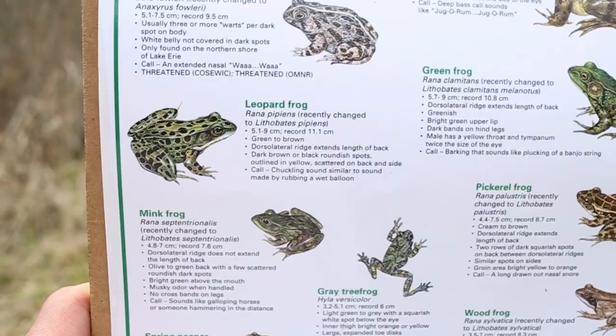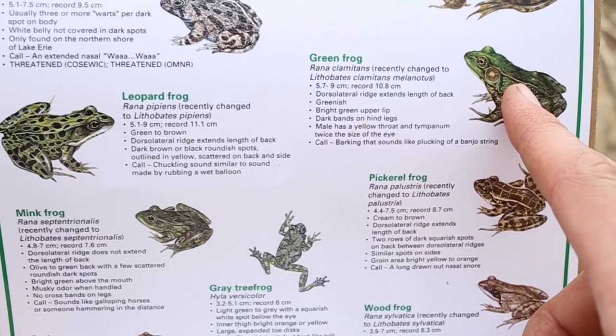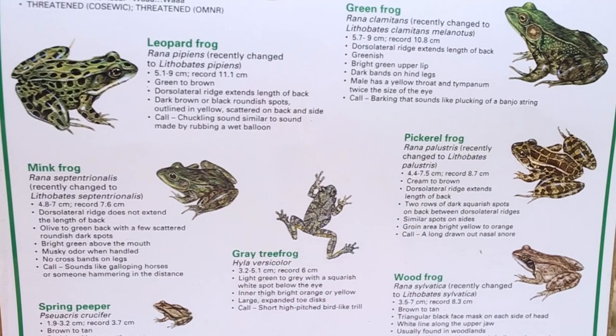The Mink Frog and Green Frog can often be confused, since they both have black spots on their back and both have a bright green lip. The best way to tell the two apart is that the Green Frog is bigger and has these dark black bands on its leg, whereas the Mink Frog does not.